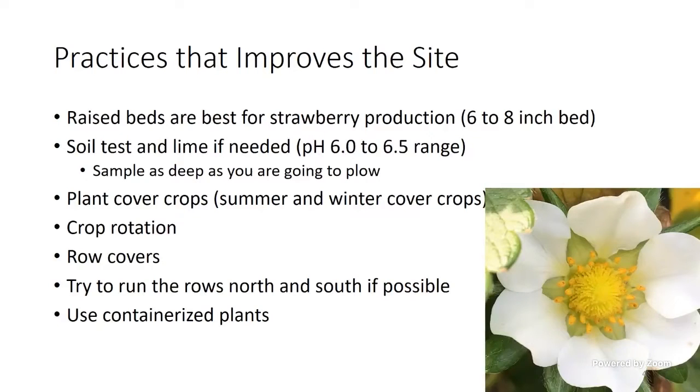We want to soil test well in advance of planting. A lot of times we're soil testing now for the fall crop — what we're planting this October — and we're going to lime if we need it now, so give it time to work. I always stress planting cover crops at this time of year. Wherever my strawberries will be planted this October, I would be planting a cover crop this month. We'll talk more about cover crops in the next few slides.